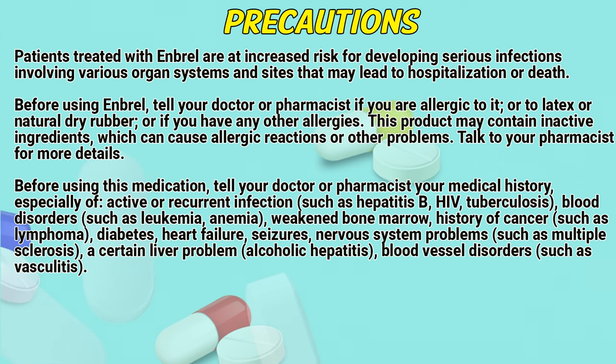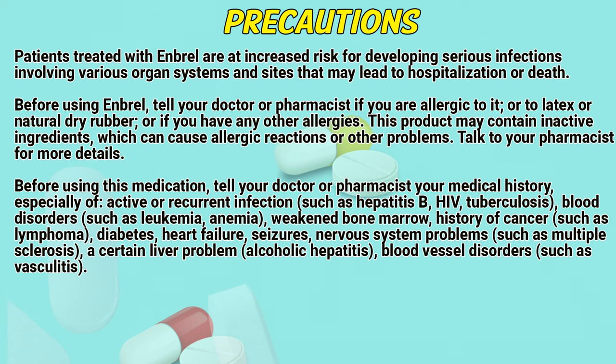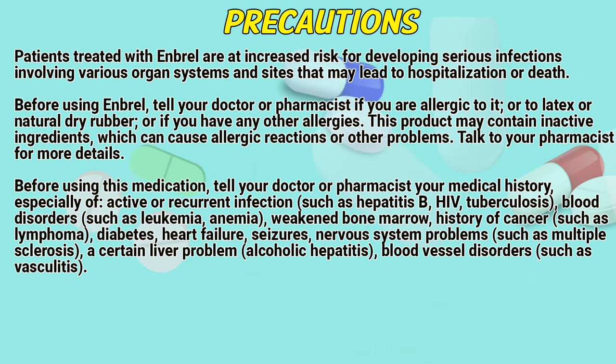Precautions: Patients treated with Embryol are at increased risk for developing serious infections involving various organ systems and sites that may lead to hospitalization or death. Before using Embryol, tell a doctor or pharmacist if you are allergic to it, or to latex or natural dry rubber, or if you have any other allergies. This product may contain inactive ingredients which can cause allergic reactions or other problems. Talk to a pharmacist for more details.